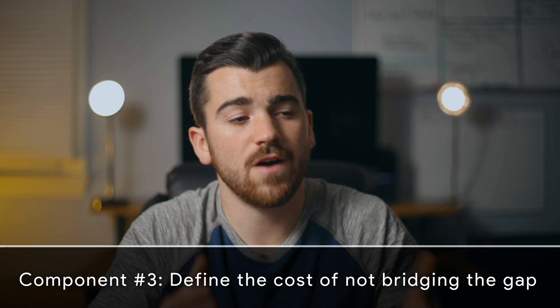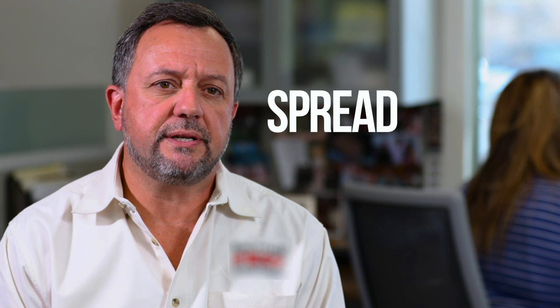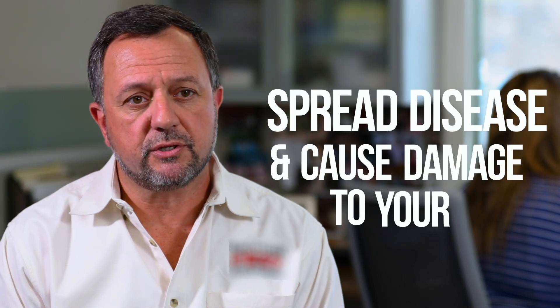Component number three: define the cost of not bridging this gap. What is it costing you to not address your problems? After talking with my client, we agreed the two worst outcomes of a pest problem left unfixed are extreme financial loss — like having to get your entire house fumigated when you could have solved the problem for a lot less earlier — or having members of your family get sick from a pest-borne disease. You want to play off the major pain points and potential fears a person might be experiencing. By doing so, you help to get them certain that they need to address this problem right now, or else it's going to get a lot worse.